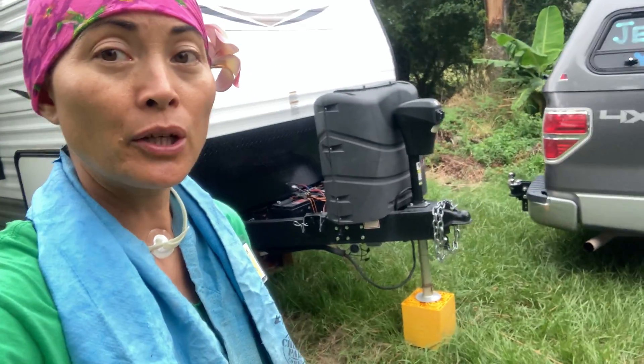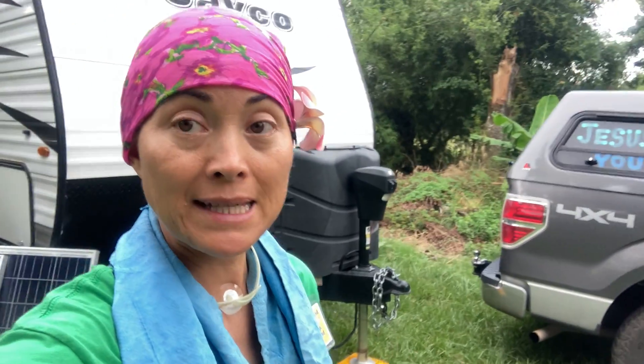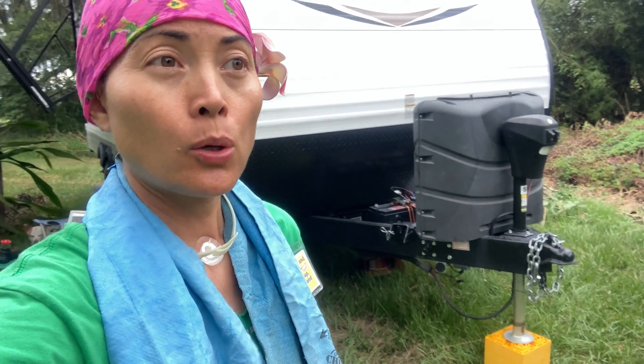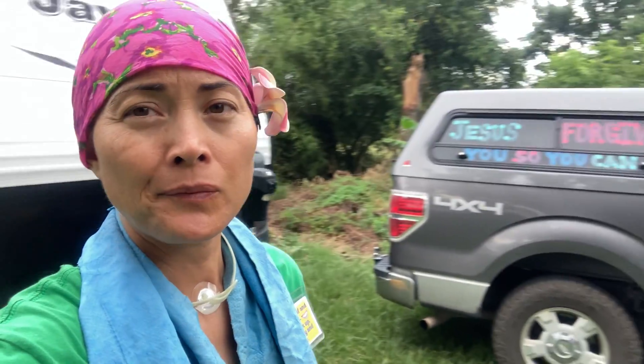I was able to unhook my truck all by myself — yay! I think because of the humidity it made the grease under the ball work better, so it actually just popped right out when I jacked up the tongue of the trailer. I'm just going to pan around here so you can see behind me all the greenery. It's so green here, I just love it.